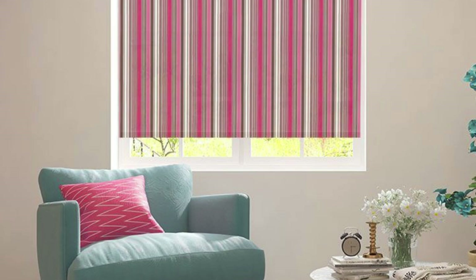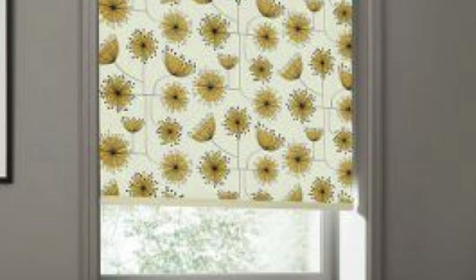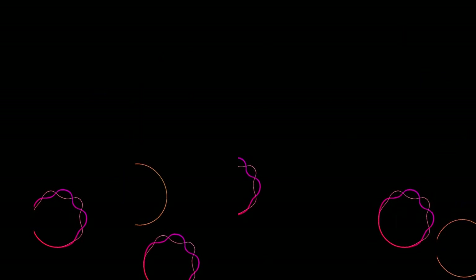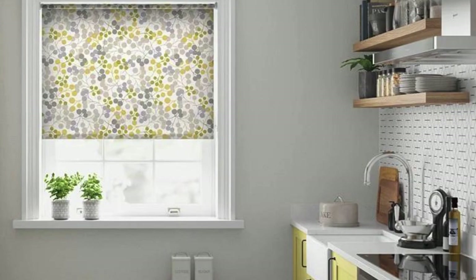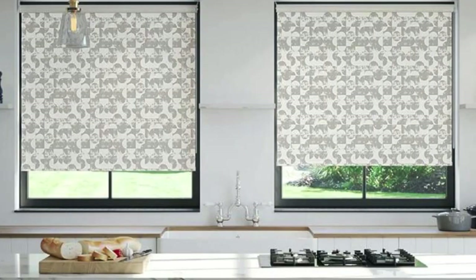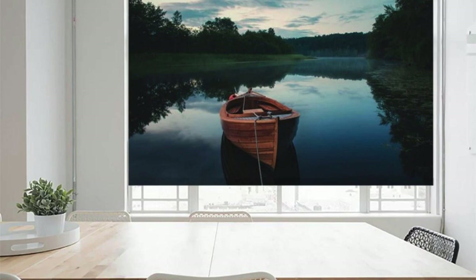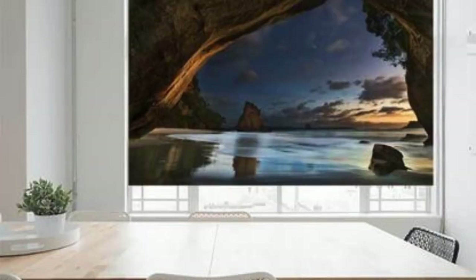Consider the transformative power of natural elements in your home by opting for blinds crafted from sustainable materials like bamboo, jute, or recycled fabrics. Not only do these choices add a touch of eco-conscious elegance to your space, but they also contribute to a sense of well-being by bringing the beauty of the outdoors inside. Our commitment to quality extends to the smallest details, ensuring that your custom blinds not only look stunning, but also stand the test of time. Experience the durability of materials that resist fading, warping, and wear, providing you with a lasting investment in both style and functionality.